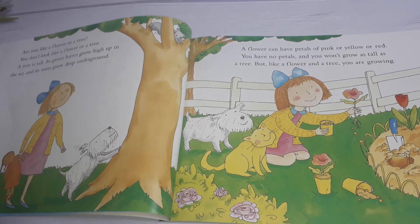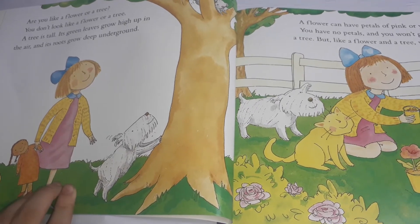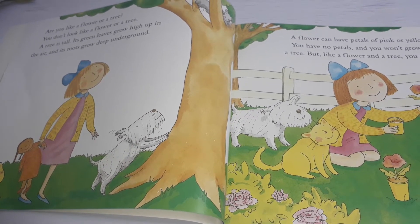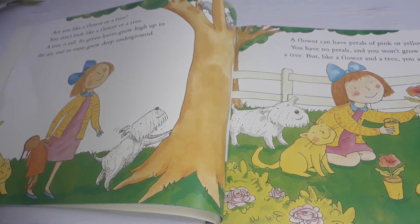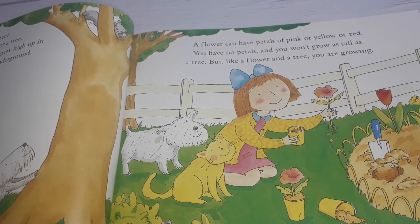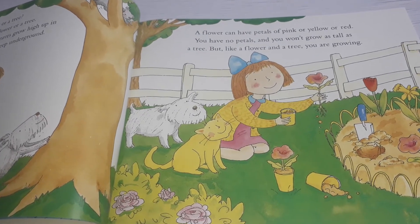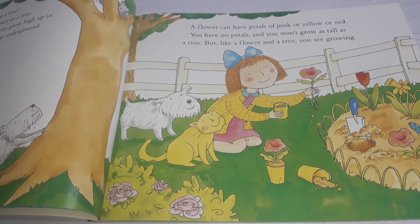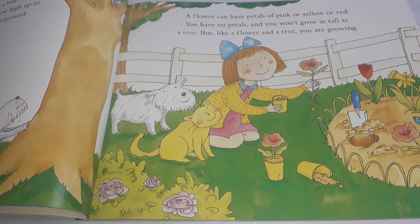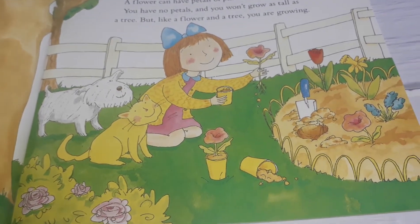Are you like a flower or a tree? You don't look like a flower or a tree. A tree is tall. Its green leaves grow high up in the air and its roots grow deep underground. A flower can have petals — pink or yellow or red. You have no petals, and you won't grow as tall as a tree. But like a flower and a tree, you are growing and living.